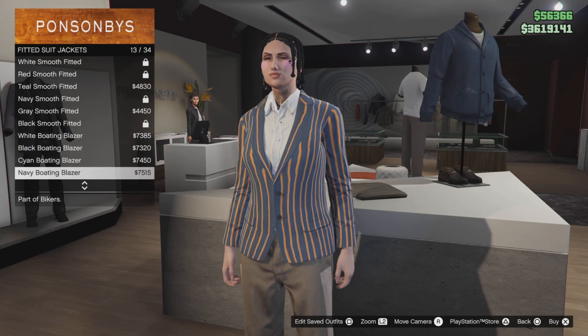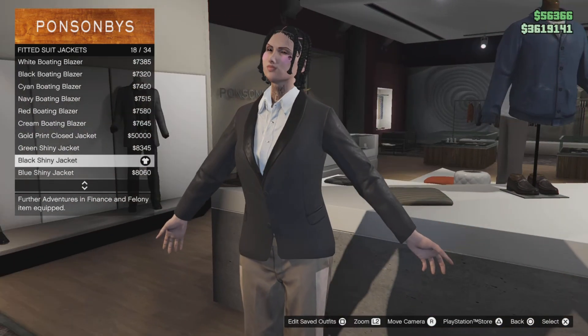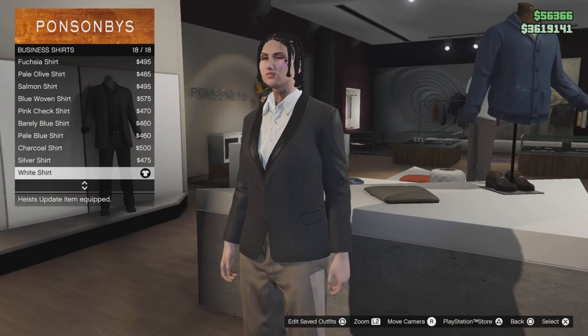You want to go down to fitted suit jackets and select the black shiny jacket, number 18. Then go down to business shirt and select the white shirt, number 18.